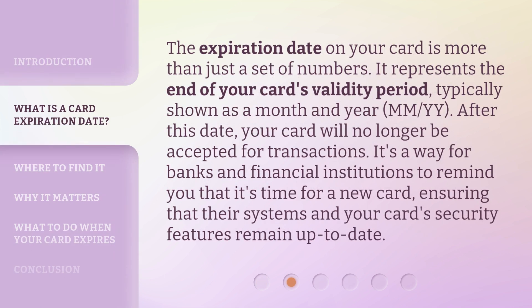The expiration date on your card is more than just a set of numbers. It represents the end of your card's validity period, typically shown as a month and year in MM/YY format. After this date, your card will no longer be accepted for transactions. It's a way for banks and financial institutions to remind you that it's time for a new card, ensuring that their systems and your card's security features remain up to date.